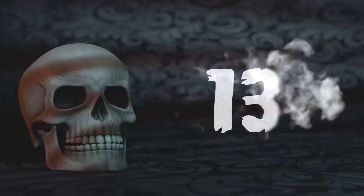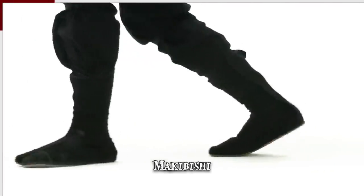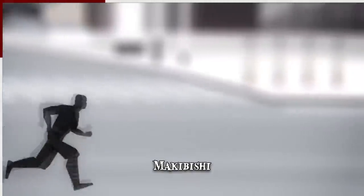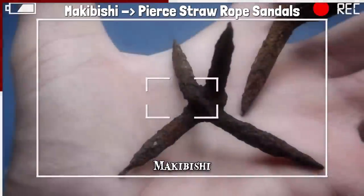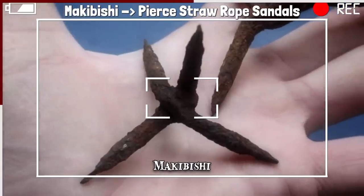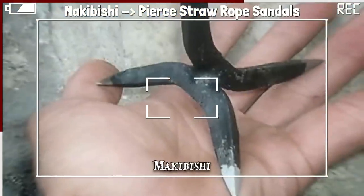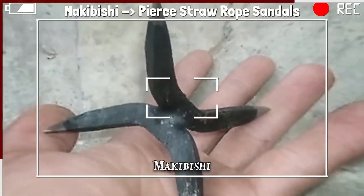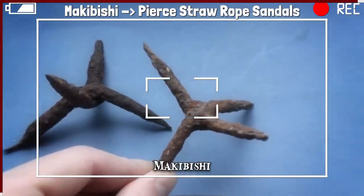Number 13: Makibishi. Ninjas were masters of stealth and infiltration, but even they sometimes had to deal with being detected. While chased, ninjas had an effective way of slowing down their pursuers: they would throw down makibishi, the Japanese version of the caltrop. These are small spiked objects with the tips arranged so that one is always pointed upward from a stable base, strong enough to pierce through the straw-soled sandals commonly worn at the time.